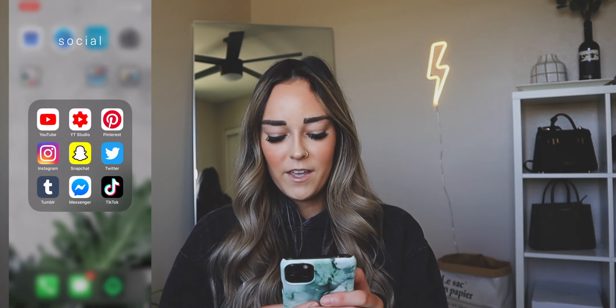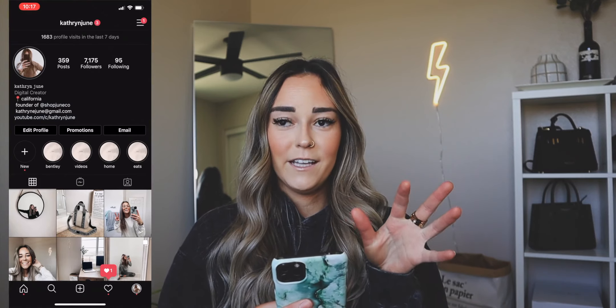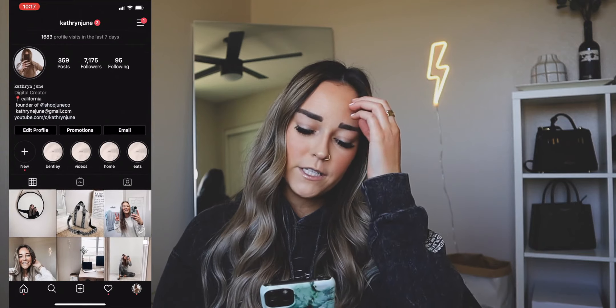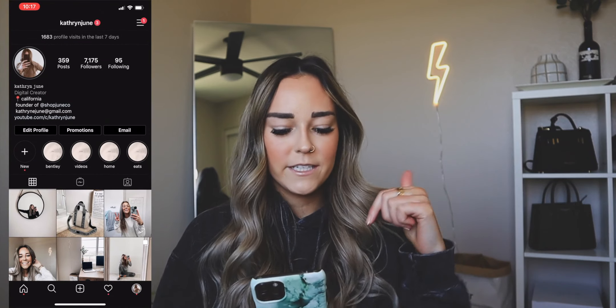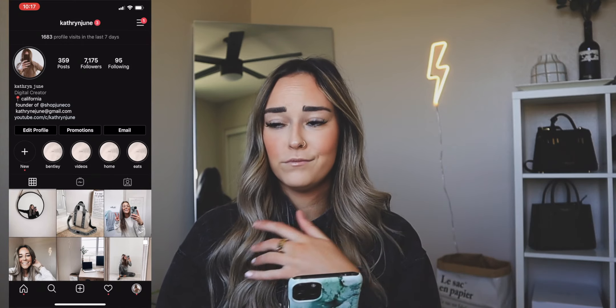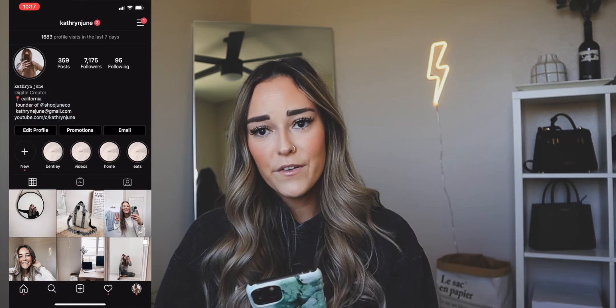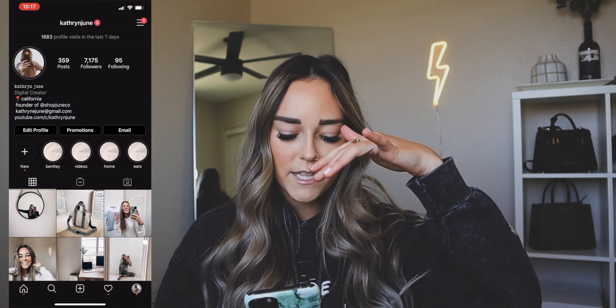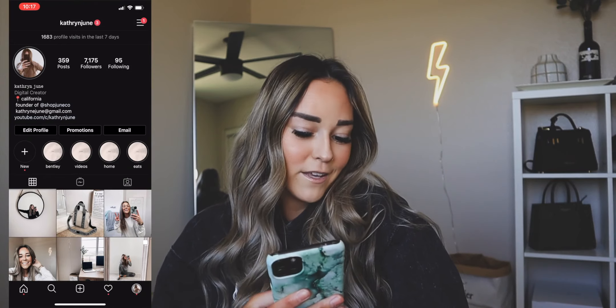Then we have Instagram. I've been using Instagram a ton lately — I've been stepping up my Instagram game. I'm very proud of how my feed and theme is coming together. I feel like it's way more me than it has ever been. If you guys want to follow me on Instagram, it's at Catherine June, always linked down below. I post a lot of Instagram stories lately and do tons of Q&As. If you guys send me DMs, I try my best to respond to them.